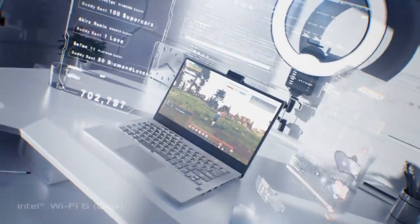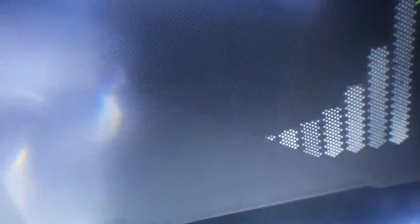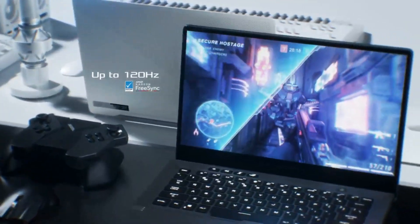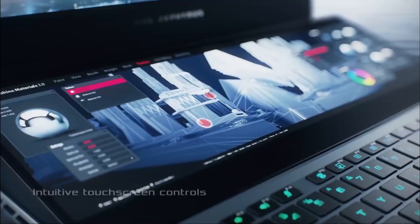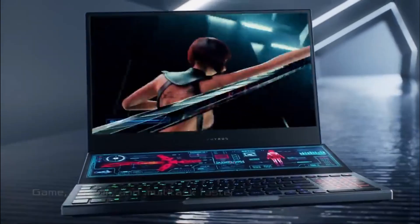The ROG series emphasizes hardcore gaming, offering customizable RGB lighting, advanced cooling systems, and innovative features tailored to gamers' needs. On the other hand, the Strix series combines gaming prowess with sleek aesthetics, making it a perfect choice for gamers who also appreciate style.